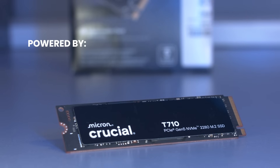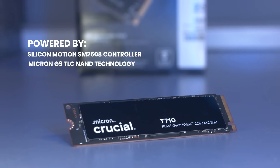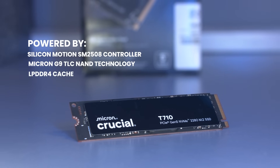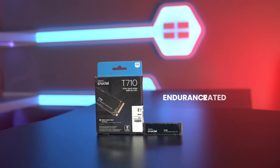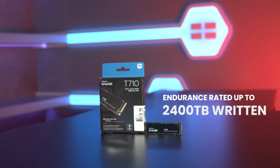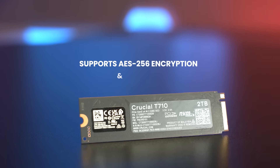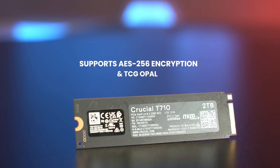It's powered by a Silicon Motion SM2508 controller, Micron's G9 TLC NAND technology and LPDDR4 cache, all working together to ensure consistent high-speed performance with endurance ratings up to 2400 terabytes written. It also supports AES-256 encryption and TCG Opal, making it suitable for secure, professional environments.